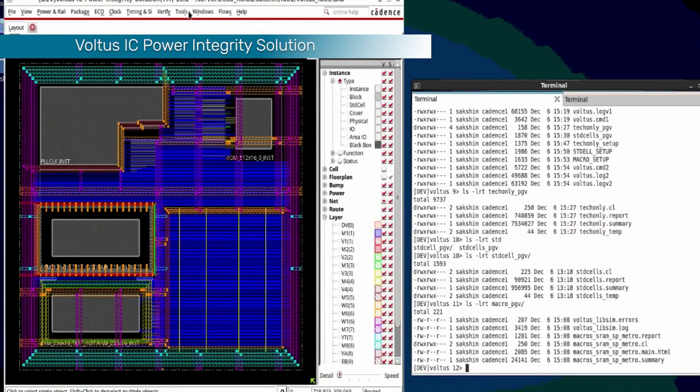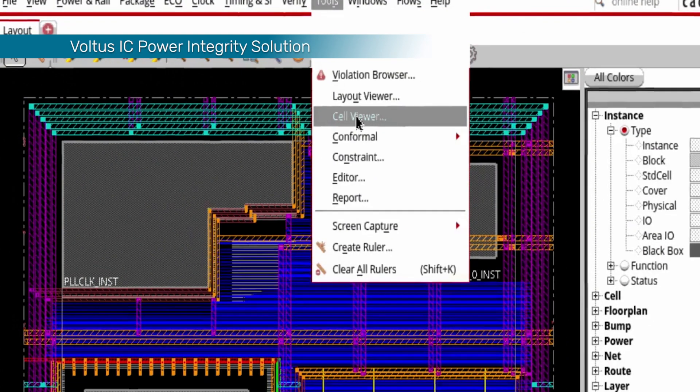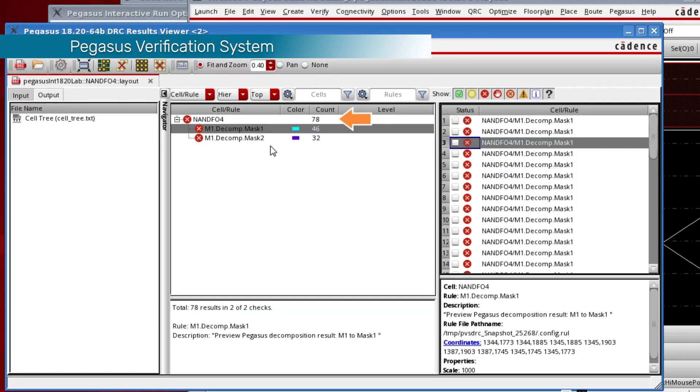The electrical sign-off used Voltus for static and dynamic IR drop, inrush current analysis, and ESD, which all met the TSMC automotive requirements. We used Pegasus for all the physical sign-off checks, including design rule checks, layout versus schematic, and metal fill.